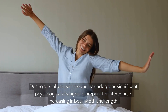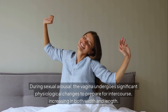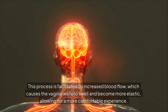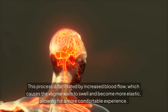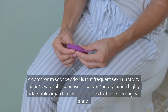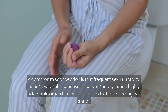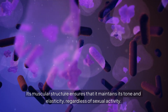During sexual arousal, the vagina undergoes significant physiological changes to prepare for intercourse, increasing in both width and length. This process is facilitated by increased blood flow, which causes the vaginal walls to swell and become more elastic, allowing for a more comfortable experience. A common misconception is that frequent sexual activity leads to vaginal looseness. However, the vagina is a highly adaptable organ that can stretch and return to its original state.